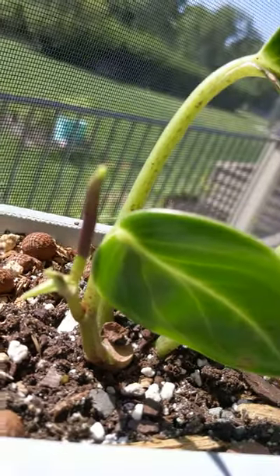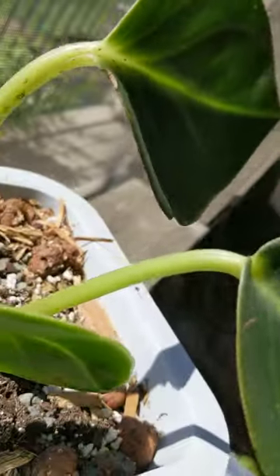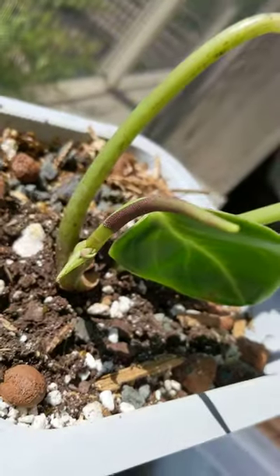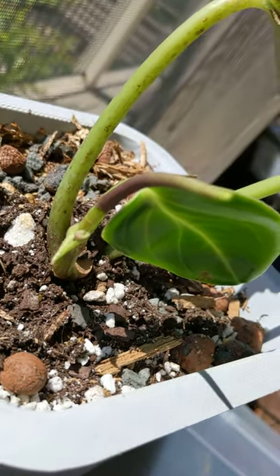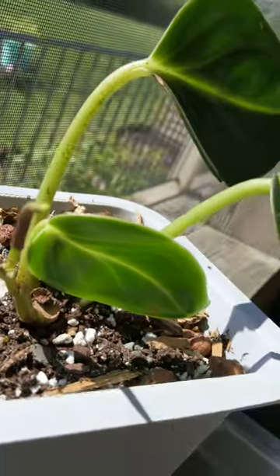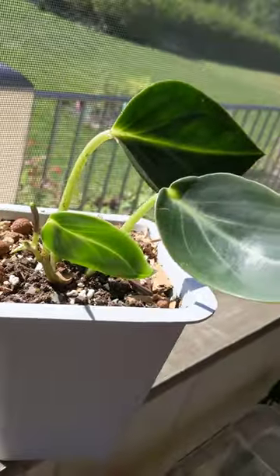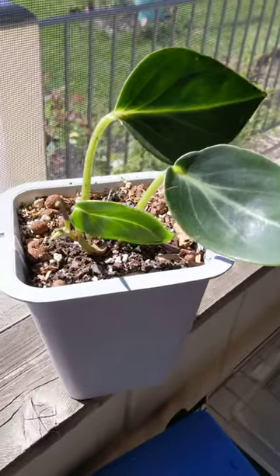If you look closely, and if it would focus, it would be nice. Here it is, this long snake-like appendage. That's it. I'm surprised it bloomed this early, but I guess that's what Peperomias do.